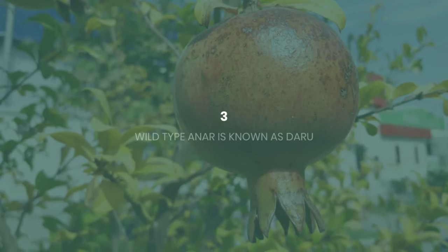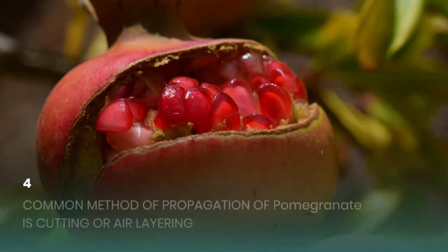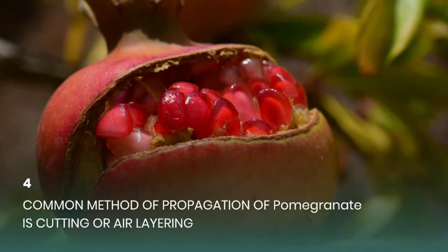Third, wild type anaar is known as Daru. Fourth, common method of propagation of pomegranate is cutting or air layering.